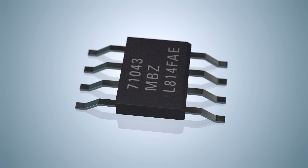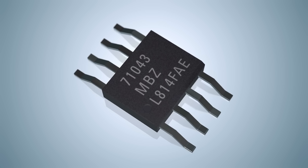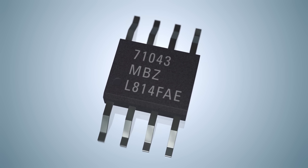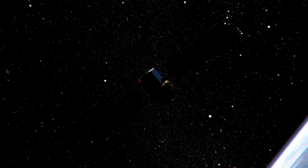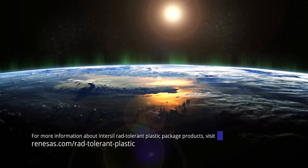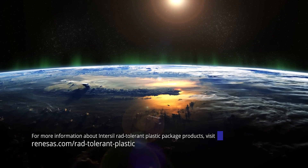Renesas' RAD-tolerant plastic packaging flow is intended to aid in our customers' new LEO-focused missions. The flow leverages the experience from the Intersil High Reliability Group's more than 50 years of spaceflight experience, developing RAD-hard and RAD-tolerant products for extremely harsh environments. And we look forward to continuing to power the future of space.